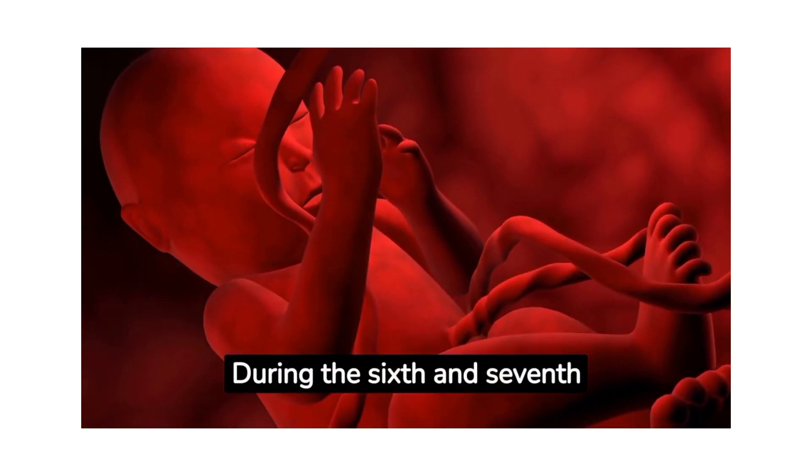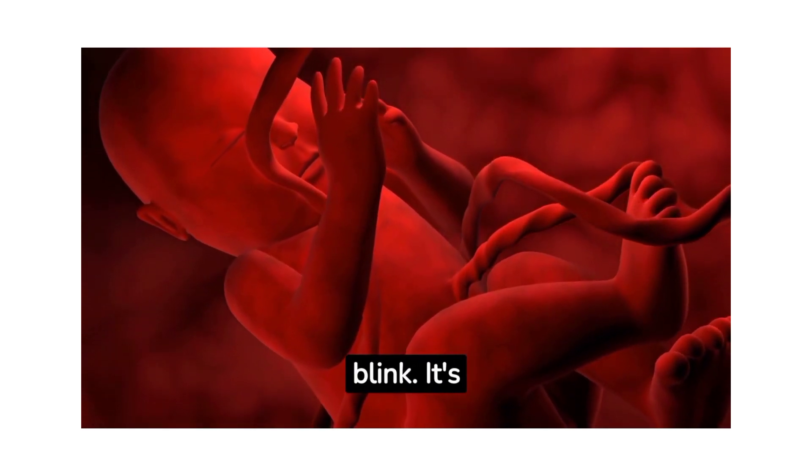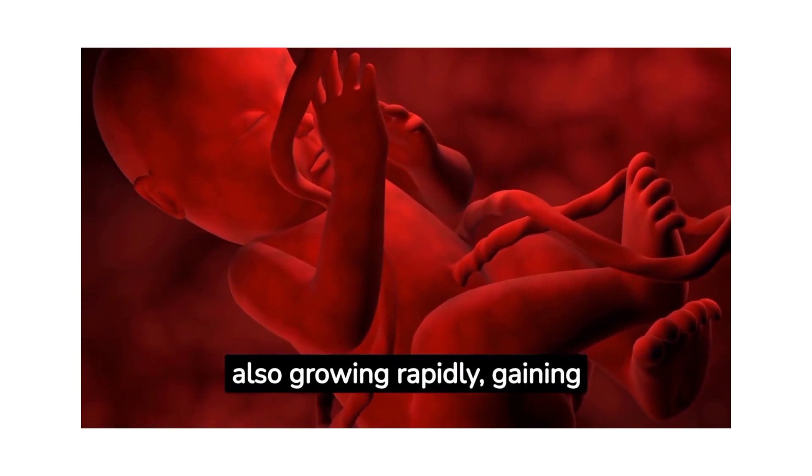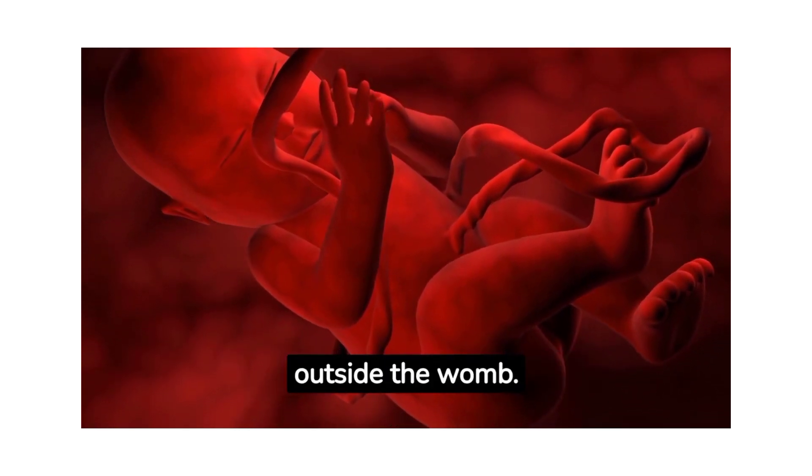During the sixth and seventh months, the baby's eyes begin to open and it can blink. It's also growing rapidly, gaining weight and filling out. The lungs are maturing and practicing for life outside the womb.